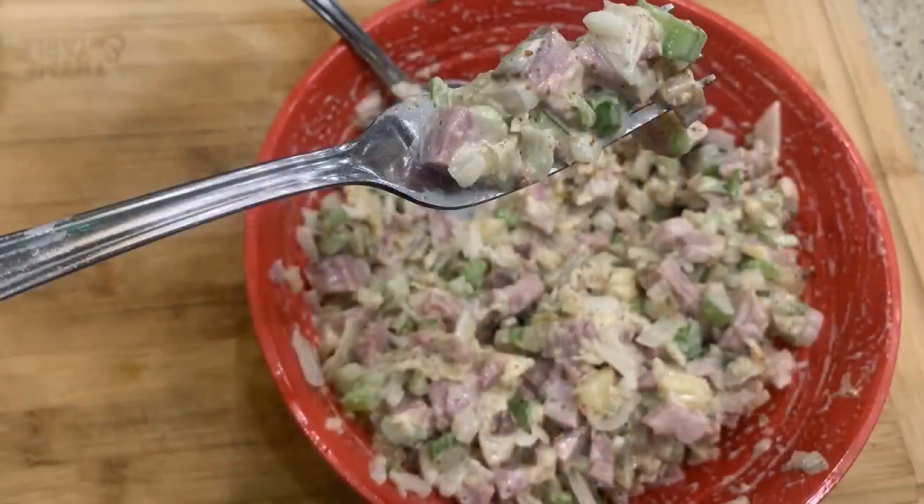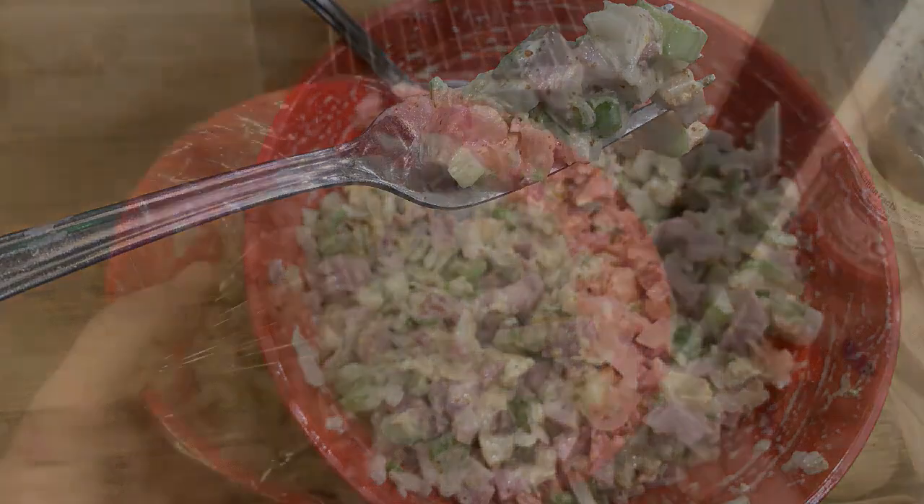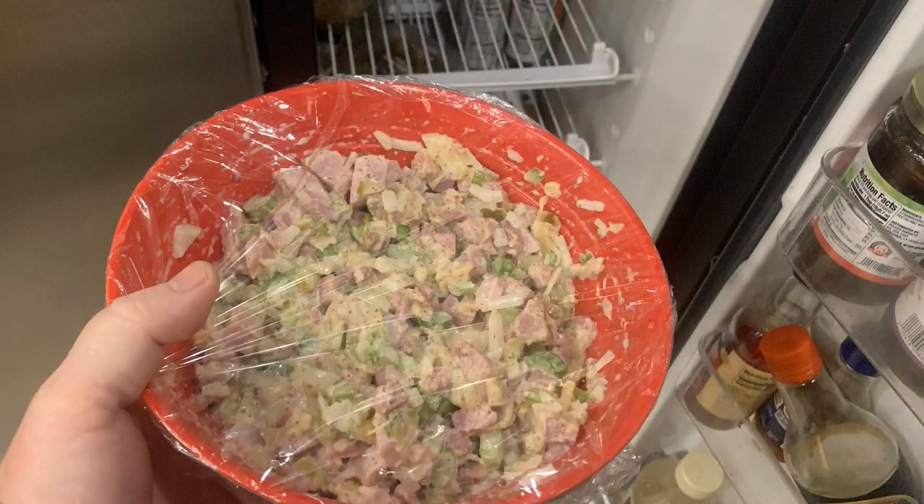That does taste great. You have that sweetness from the pineapple, a little saltiness from the ham, and a nice crunch from the celery and onions. The pickle relish adds some tartness, the Dijon mustard adds a little spice, and the mayo just melds everything into the salad. It's amazing that you don't have to add any other spices — it comes out great. You can eat it right away, or optionally chill it for about a half hour in the refrigerator to help blend the flavors a little more.